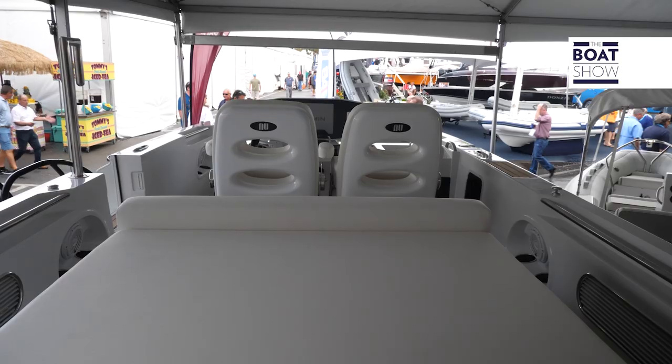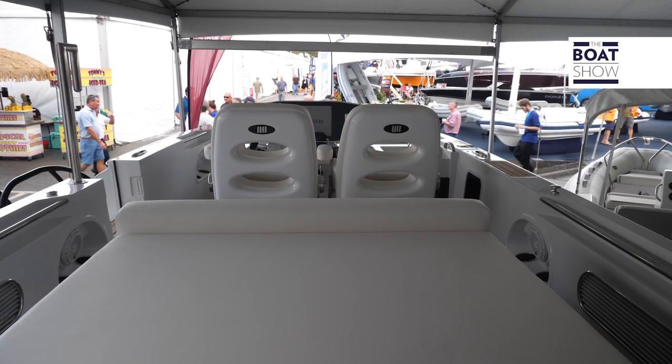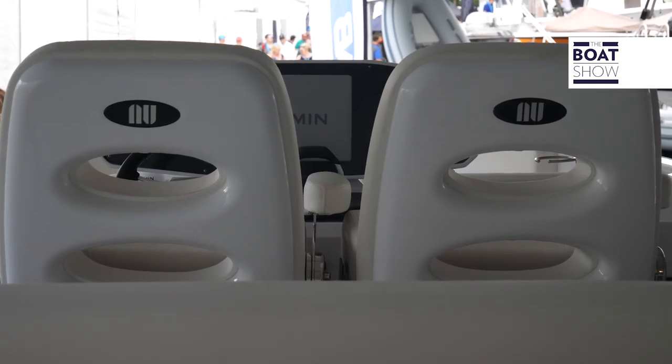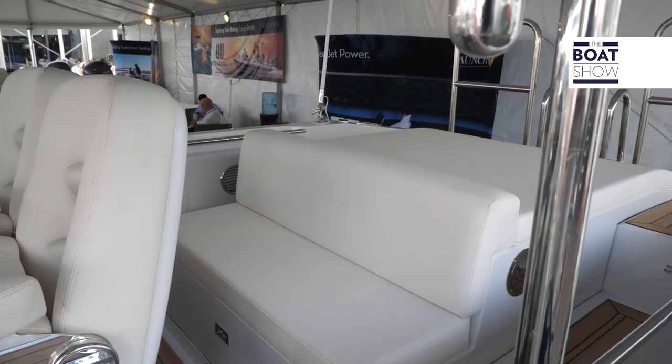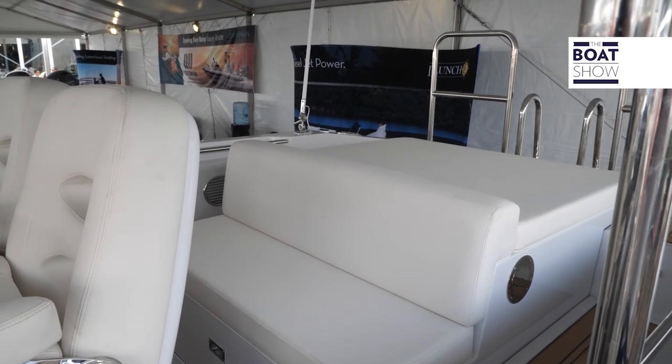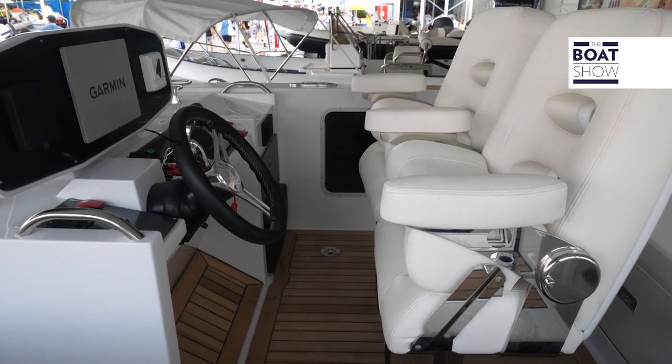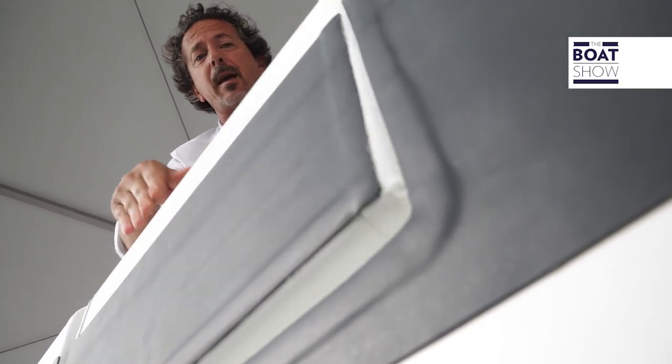It has a TIG deck with boarding on the port side and from the back, and for added safety there are rails. The weather cover is hidden in the front compartment, which can be pulled up to give you protection from water, weather, and rain. The port side entrance also works as a step.